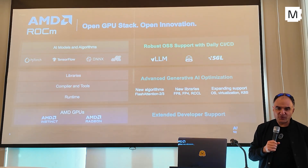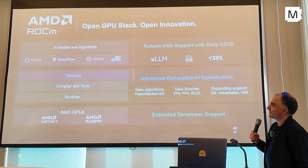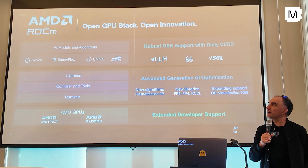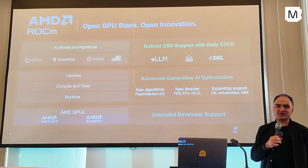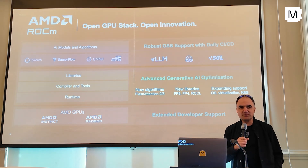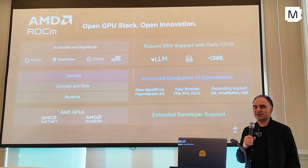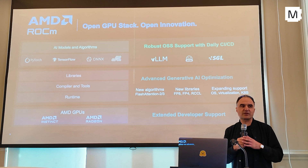And we also obviously integrate with open source projects like PyTorch, ONNX, TensorFlow, JAX, vLLM, SGLang for inference serving, and also with HuggingFace. And when I say we integrate with them, it doesn't mean we just work with them — we actually have a full CI/CD pipeline with them. So they run us daily. When they add new features, when there are new models, they run CI/CD on AMD GPUs.